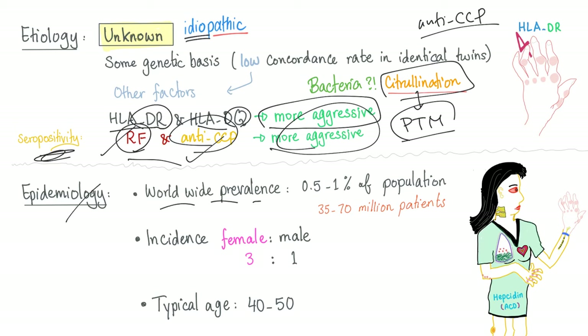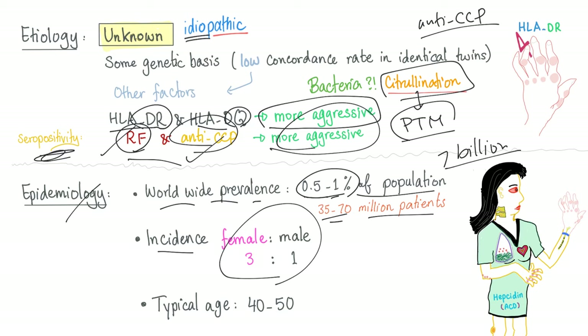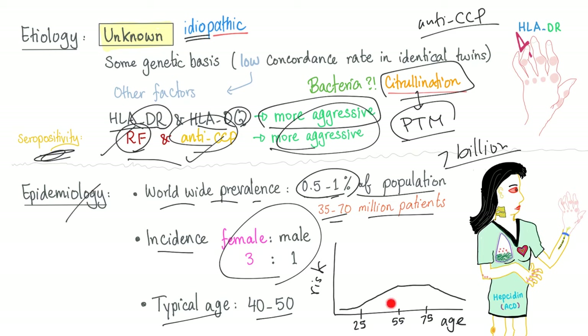Epidemiology: worldwide prevalence is 0.5 to 1% of the population. Since we have about 7 billion people, that's 35 to 70 million patients — a lot of people. Female to male ratio is 3 to 1, so it's commoner in females. Typical age of presentation is 40 to 50. The incidence increases between the age of 25 and 55, then plateaus from 55 to 75, and after 75 your risk declines. So the typical age of presentation is between 40 and 50.